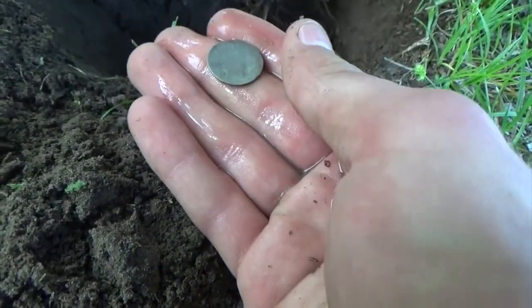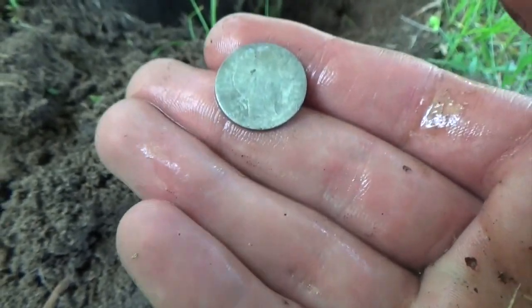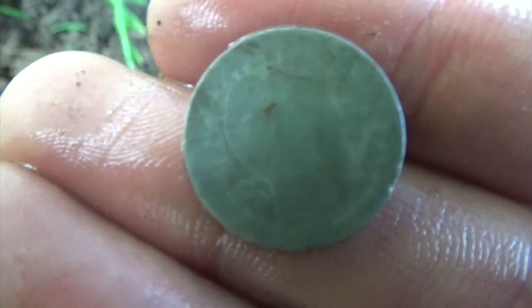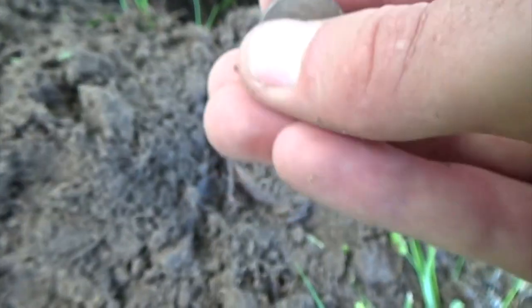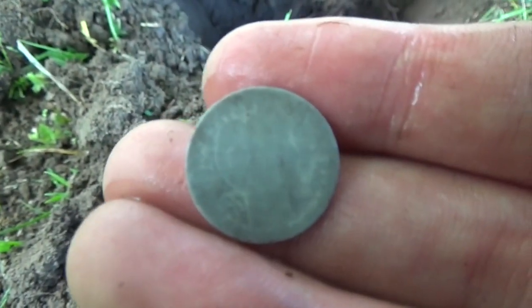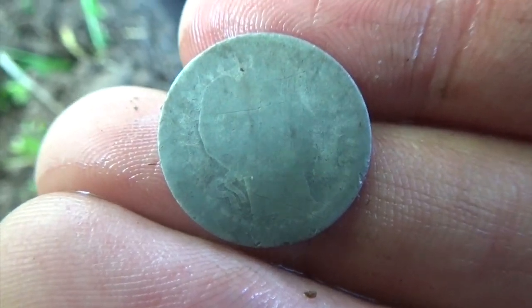Oh no, it's a Barber. Holy cow. I've never seen a Barber that worn. That's why I had me freaking out. That must have been in circulation until the 60s, dude. That was worn. It must have been one of the early ones, too. Holy cow — it's an 1894 S, and we'll never know. That is still awesome. We'll take it. Any silver is a good silver.